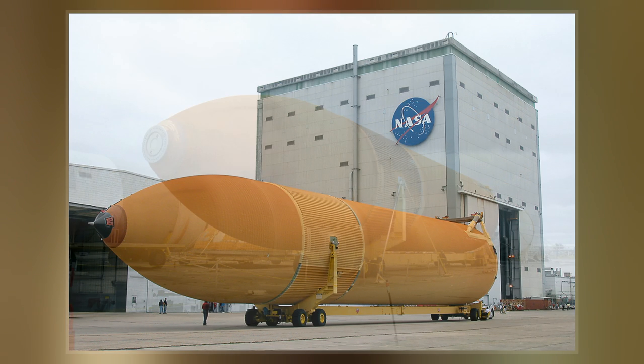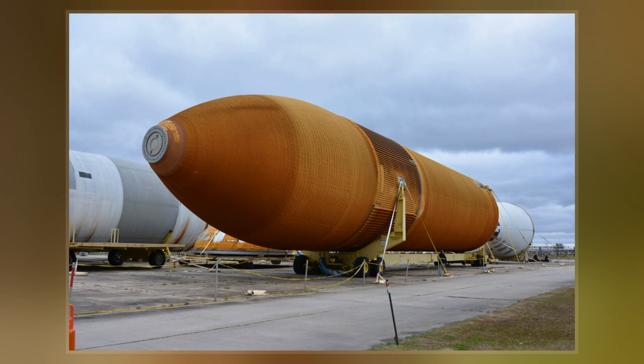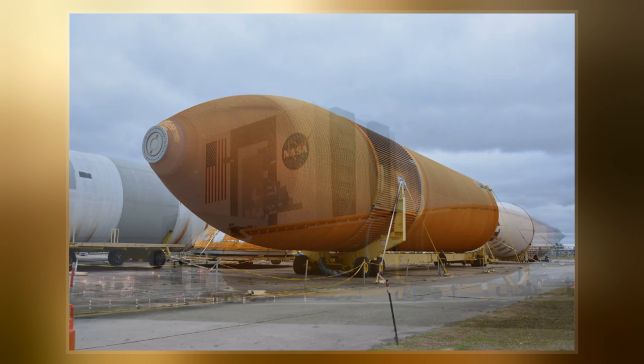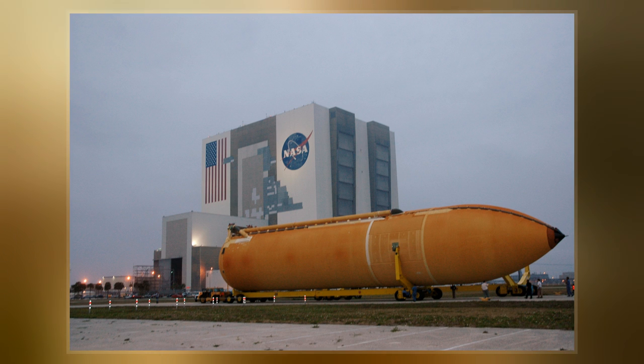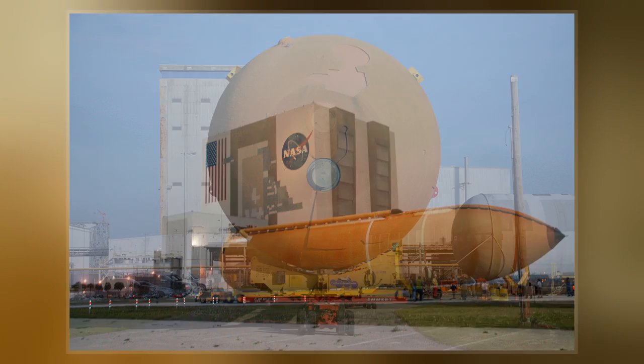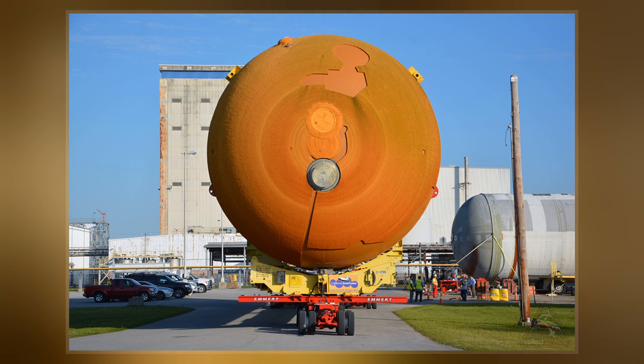The external tank was jettisoned just over 10 seconds after main engine cutoff, and it re-entered the Earth's atmosphere. Unlike the solid rocket boosters, external tanks were not reused. They broke up before impact in the Indian Ocean, away from shipping lanes, and were not recovered.